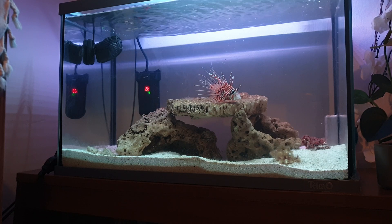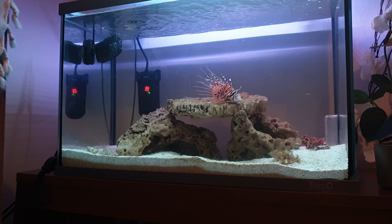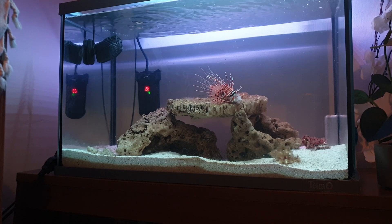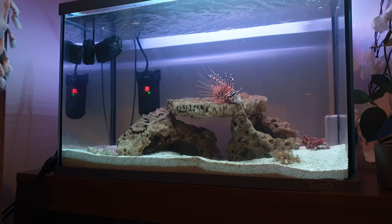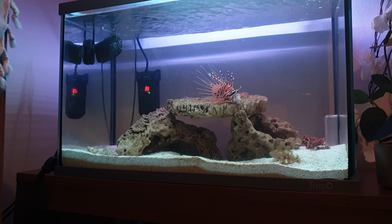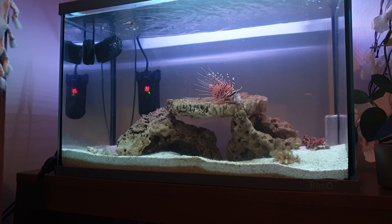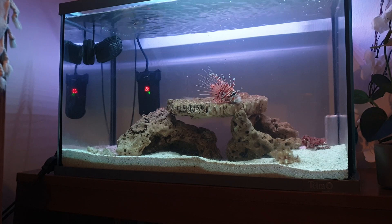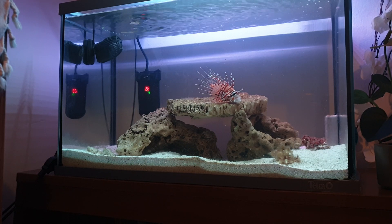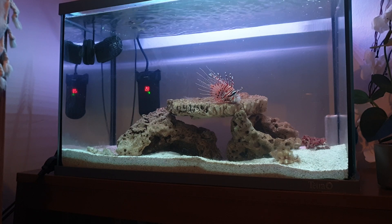When he's hungry he goes crazy — he doesn't know anything else and goes hunting. They are one of the best and fastest hunters in the sea, a true predator. The population around the Mediterranean Sea and Florida has increased extremely, and because they are prolific breeders it sometimes causes an imbalance between prey and other fish.